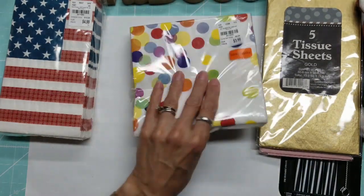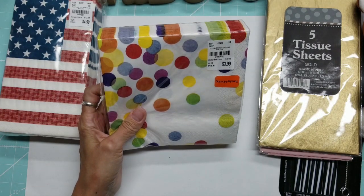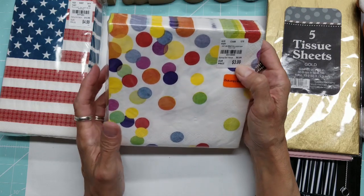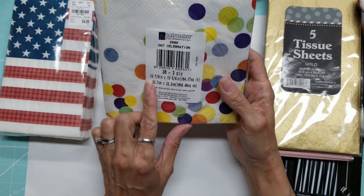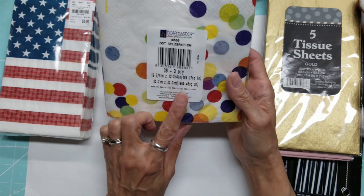In the clearance section there was also this set of polka dot napkins. I love polka dots — so bright and cheery! The manufactured price is $8.99; Tuesday Morning has them for $3.99, and I think the orange sticker is 20% off. There are 36 of them, open size 12⅞ by 12¾ inches, or 32.7 by 32.3 centimeters.